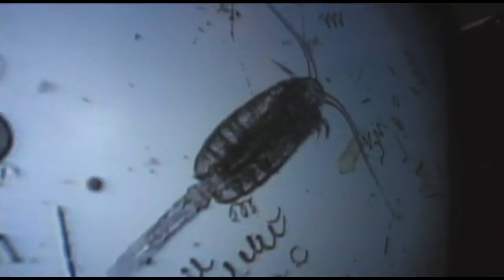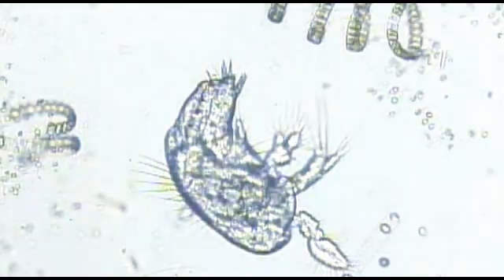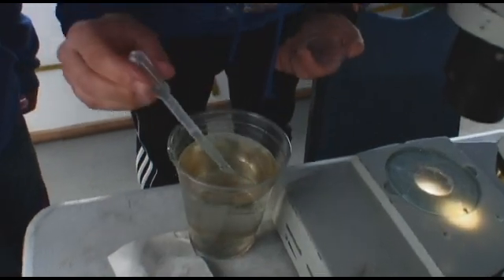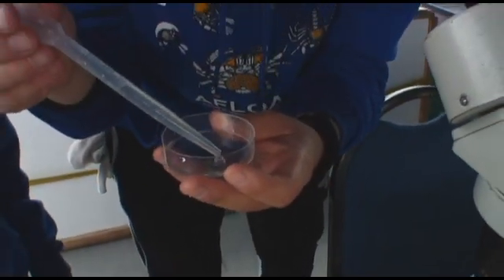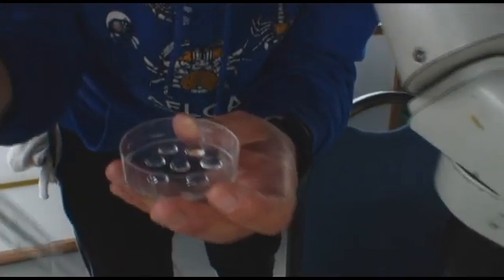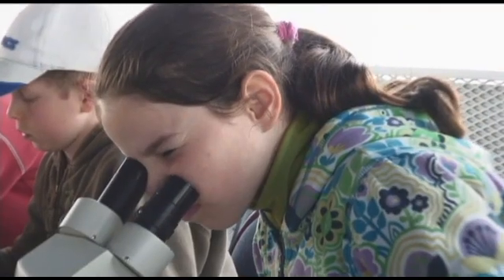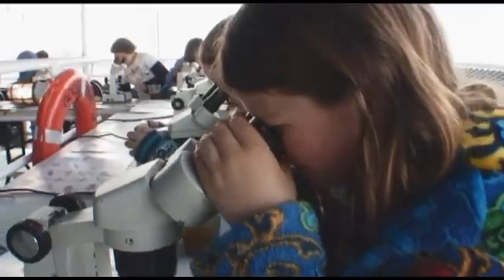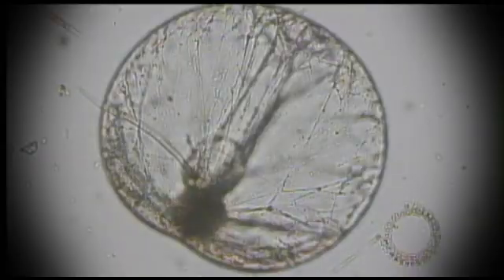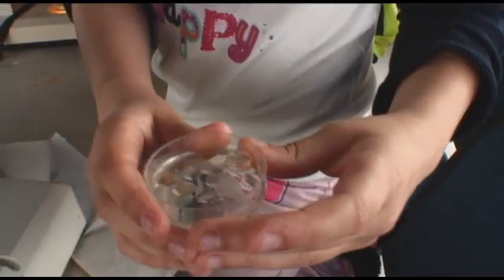This is a calanoid copepod. That's a baby copepod. Let's see what we caught. Once they know their copepods from their comb jellies, the students move up to our microscope lab on the upper deck. Do you see any guys swimming around in there? Yeah. Let's take a little closer look. I see a lot of little curly people. It looks like a snot ball.